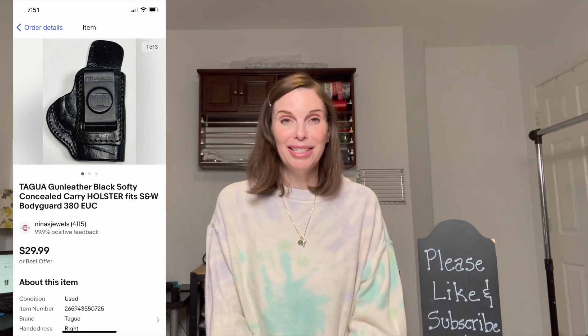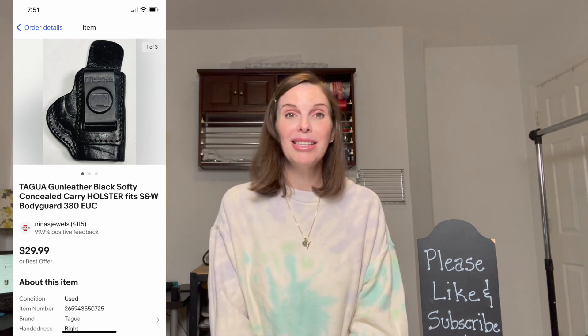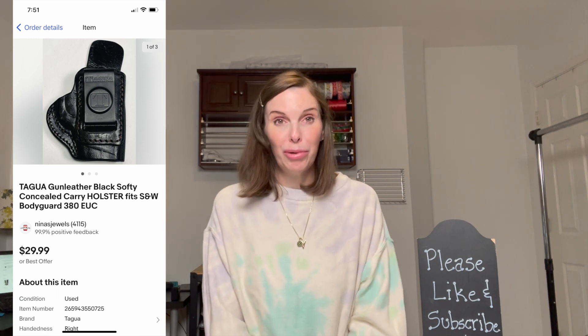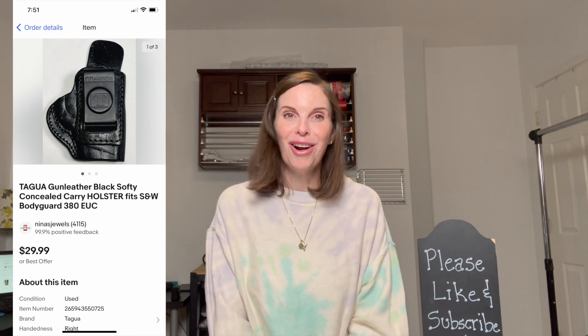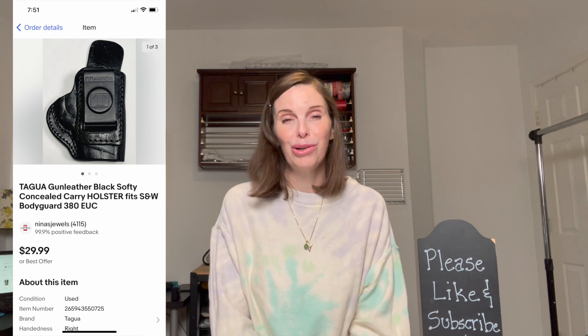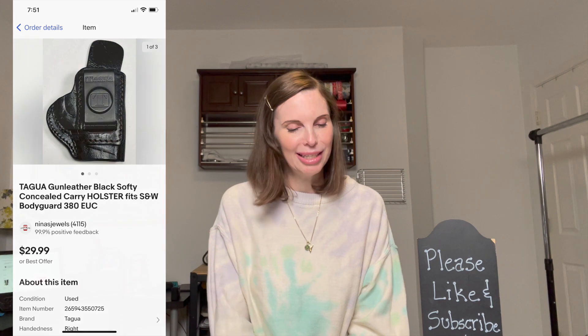We made lots of money on that little unimpressive $30 unit and found this holster among a bunch of clothes. It sold pretty quickly for $29.99, and we had broken down our cost of goods for each item in that unit at either 23 or 24 cents. This one was on my spreadsheet at 23 cents.